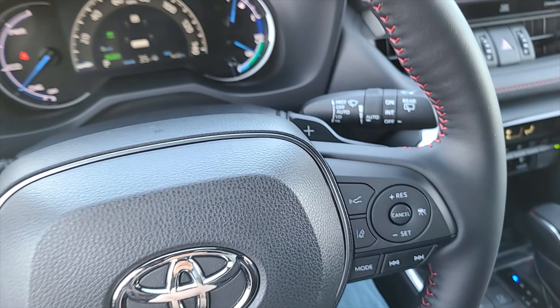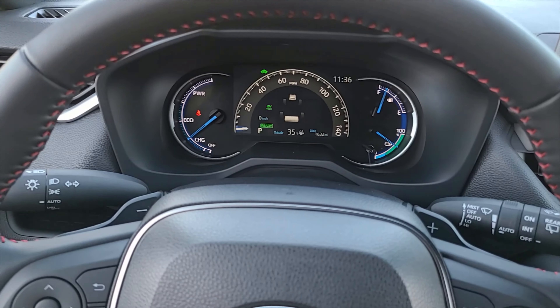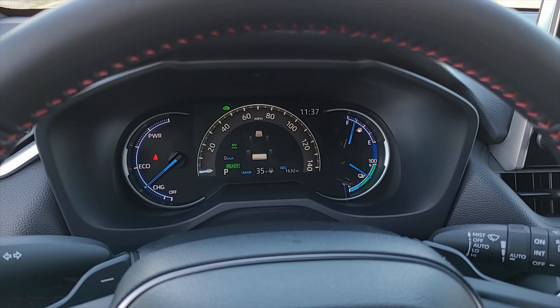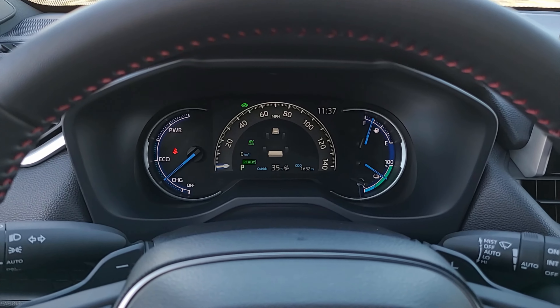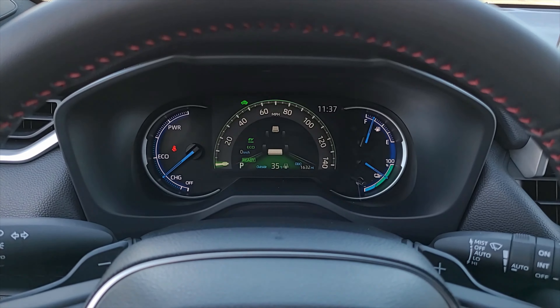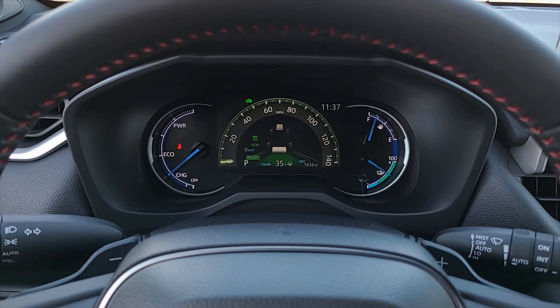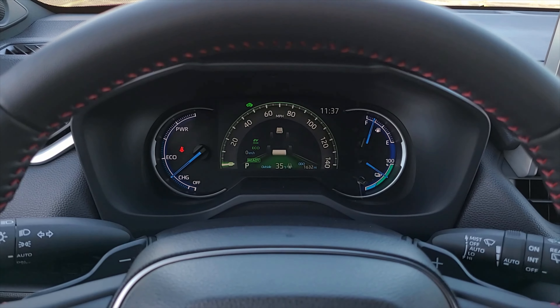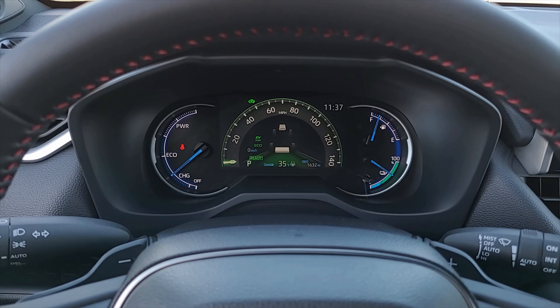Right now I'm in Normal mode — there's pretty much nothing to mention because it's just the normal driving characteristics, it doesn't change anything. So we're going to switch it over to Eco. Eco is going to change everything to drive as fuel efficiently as the vehicle can.